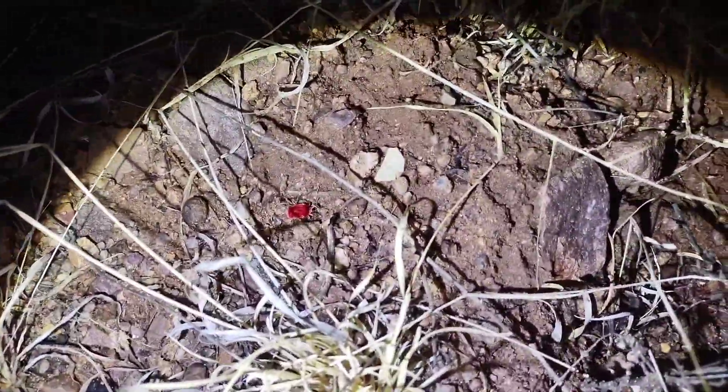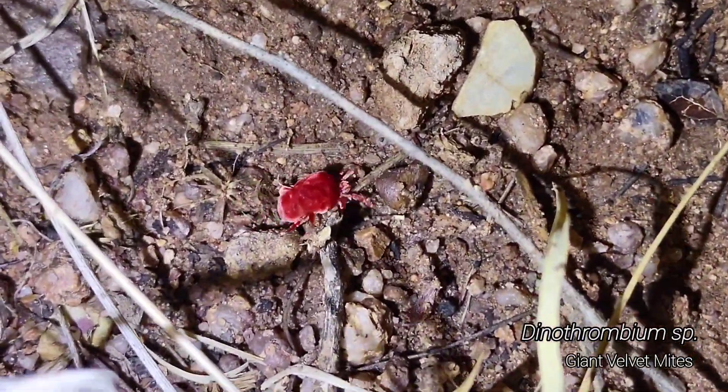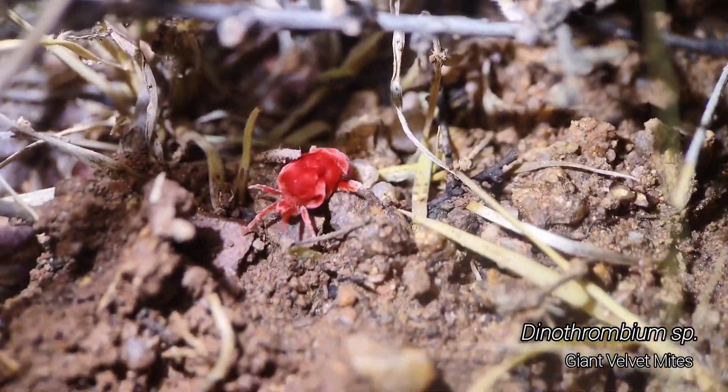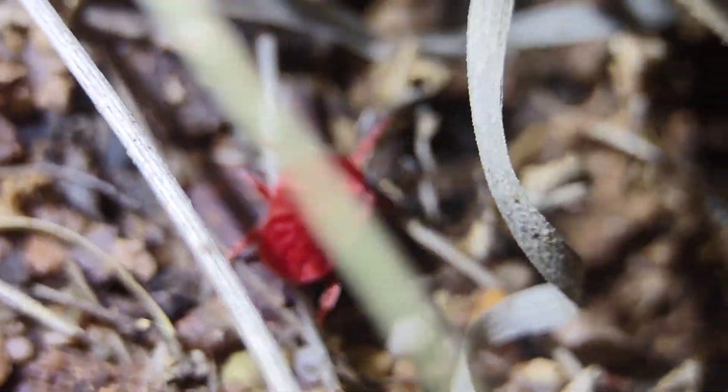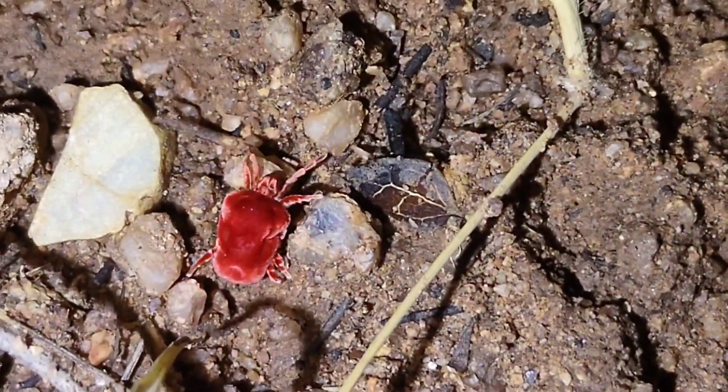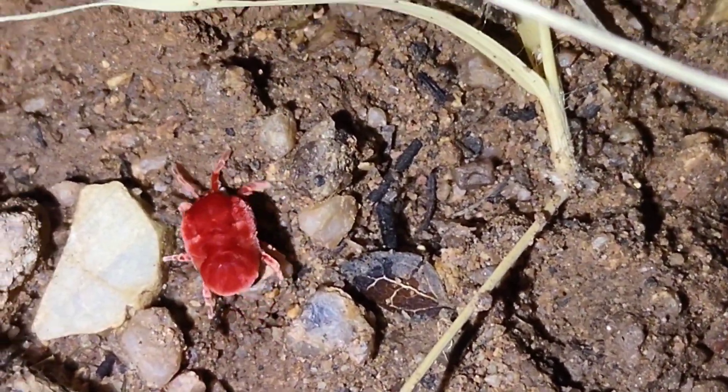I'll be interested to see if I can find where they go, but they kind of disappear into the leaf litter. So I'm walking around. These velvet mites are supposed to be common, but this is actually, I think, the first one that I've ever seen. And honestly, they're really cool. And big. I like them.